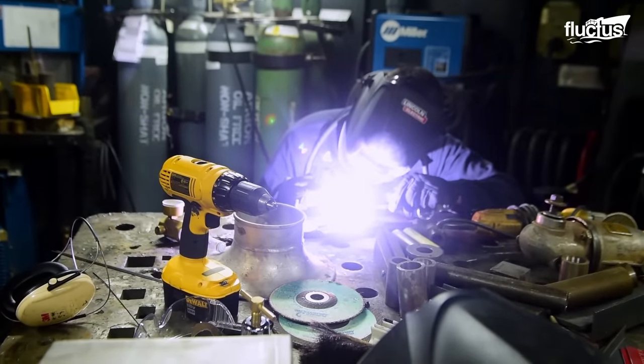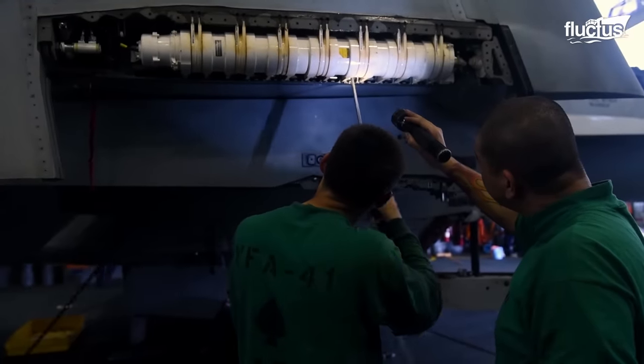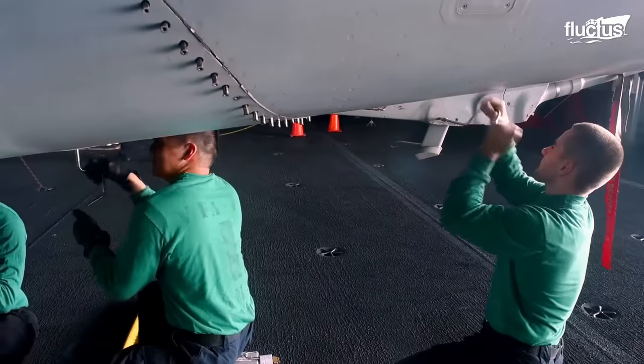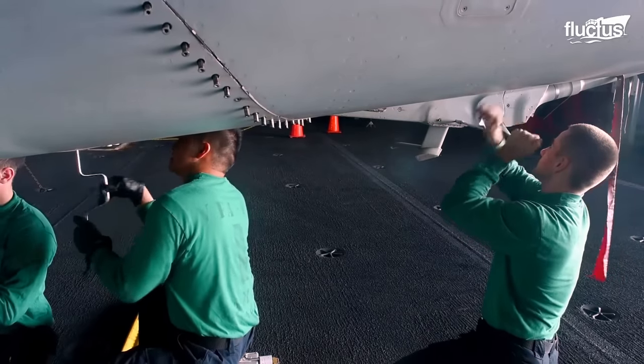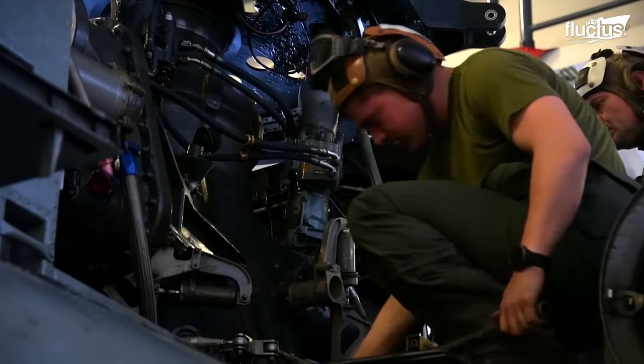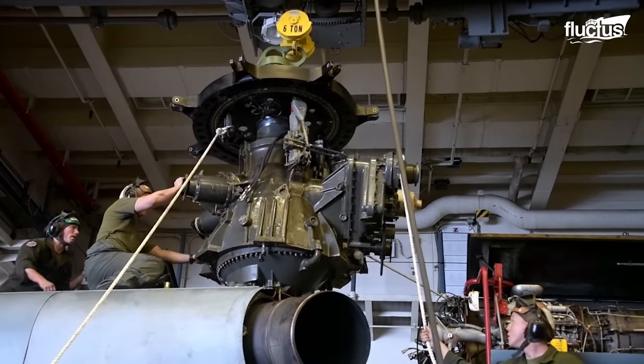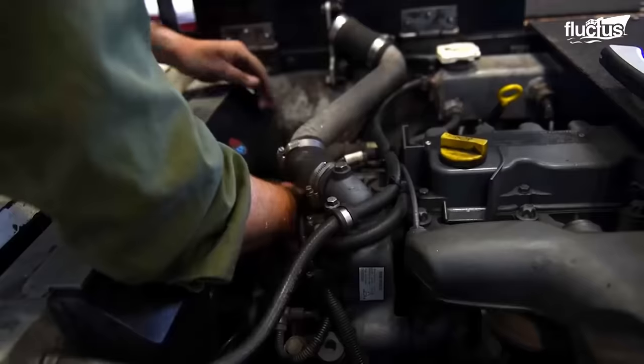Work in the ship's maintenance department is divided into various maintenance divisions. Each division specializes in a particular type of maintenance, such as airframes, power plants or engines, avionics, ordnance, and so on.